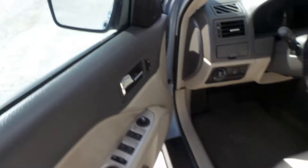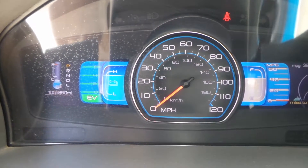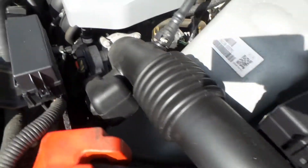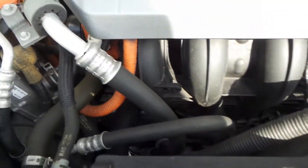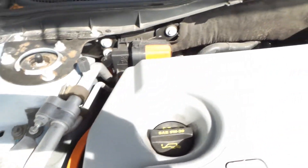Now what I'm going to do is go ahead and start the vehicle up. You may hear it or you may not, just because it is a hybrid. As you can clearly see, it's starting up. You probably won't hear it because she is running on the battery. She may kick over, she may not when I'm talking. As you can see, she sounds beautiful.